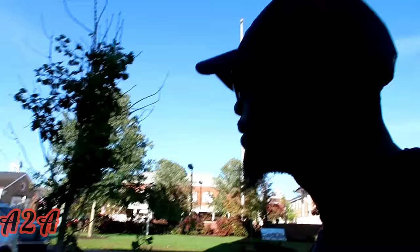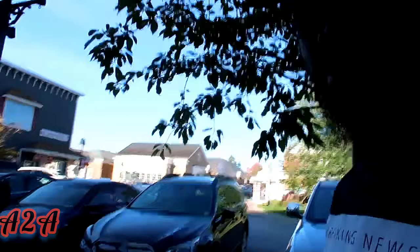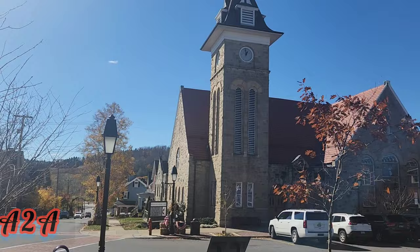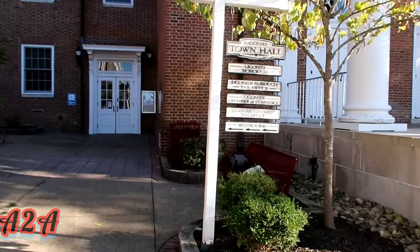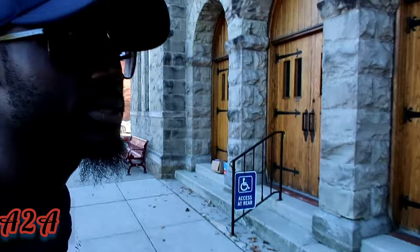The other side of the Diamond — let me count: 1, 2, 3, 4 — the other one has the library on it. So this is the church, that's the library, that's the town hall, and that's the other one that has the ice cream place on it.